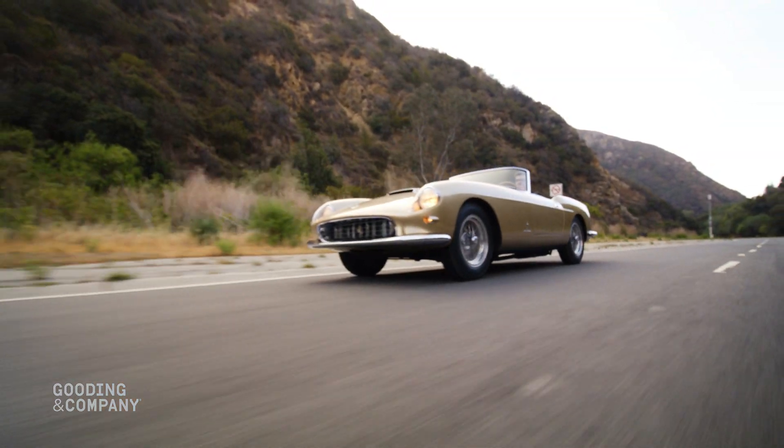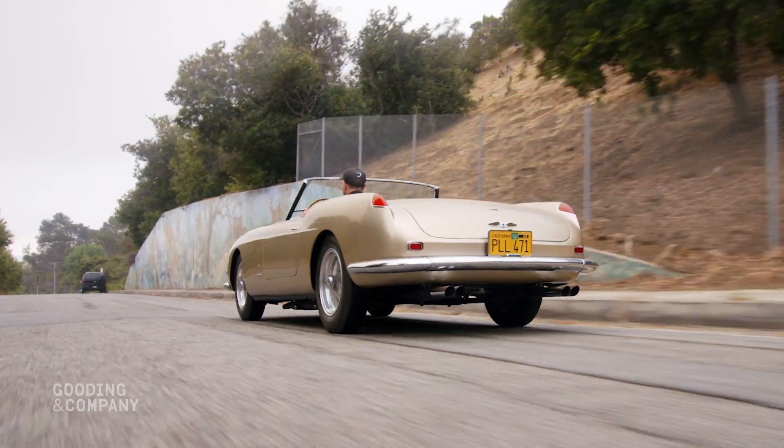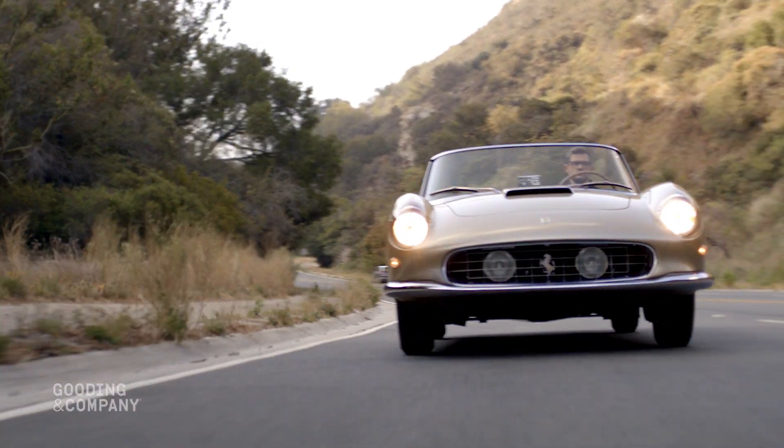Gooding & Co. is thrilled to present 1075 GT, one of the most spectacular Ferraris of the 1950s, at our upcoming Pebble Beach Auctions.